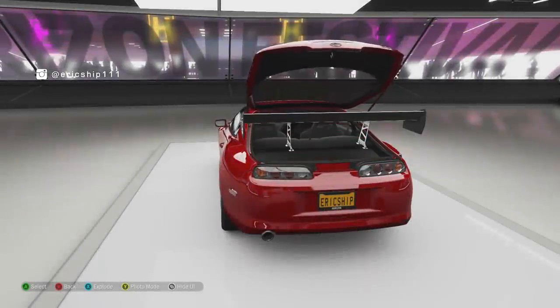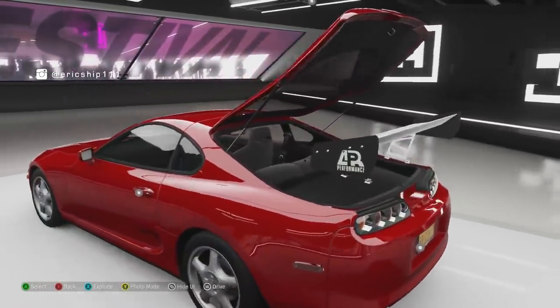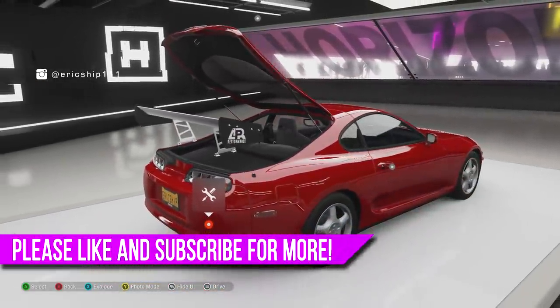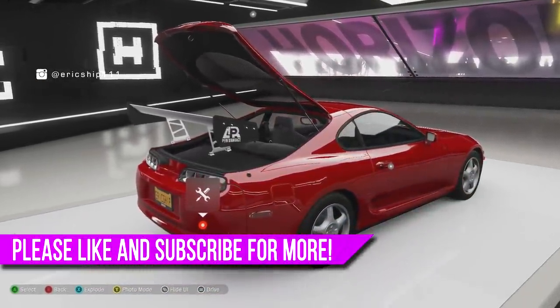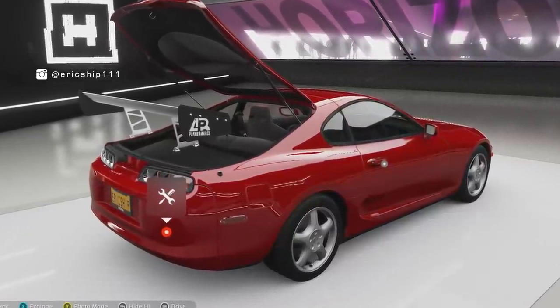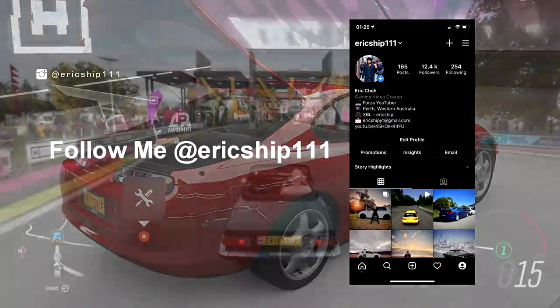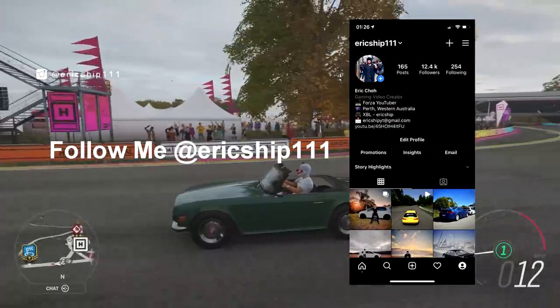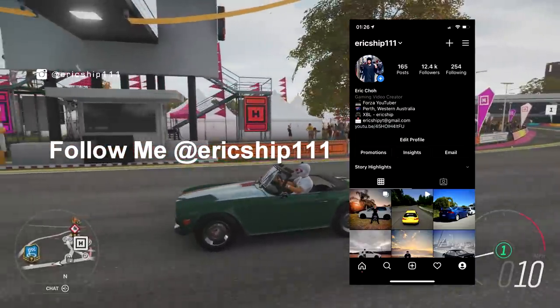Yo, what's crackin' everyone? EricShipTriple1 here back again with another episode of hidden secrets, glitches, easter eggs and funny moments that you, the subscribers, have sent in. This is a series where you send me interesting things you have found in the game and the ones which are the most unique and haven't yet been showcased on my channel will possibly get a chance of being featured in a future episode.